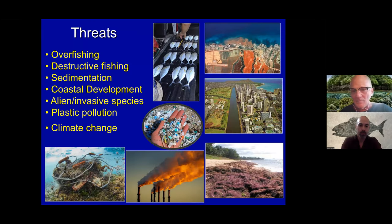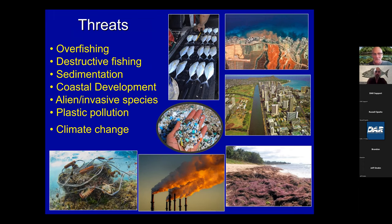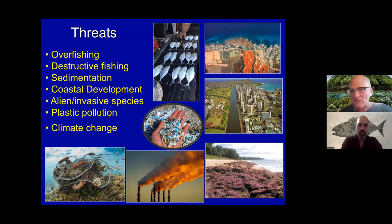That said, the ocean is facing a lot of different threats. These are just a few of them: overfishing, destructive fishing practices, sedimentation from various means and coastal development, invasive species—particularly limu—plastic pollution, and then climate change. All of these things are working synergistically, and it's almost death by a thousand cuts.